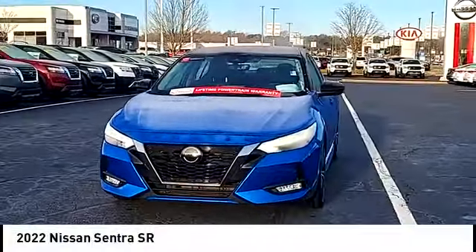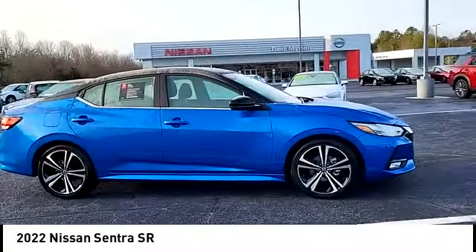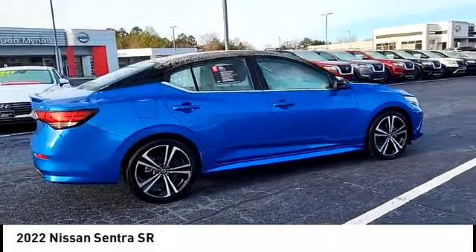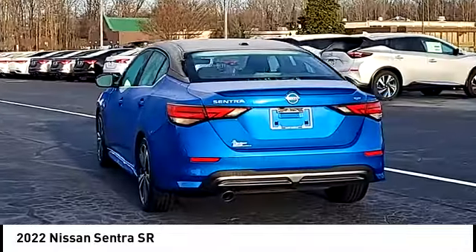Make a great choice today with the 2022 Sentra. With its spacious and versatile interior and stellar fuel efficiency, the Nissan Sentra is the obvious choice for anyone who wants to enjoy a stylish and comfortable ride.